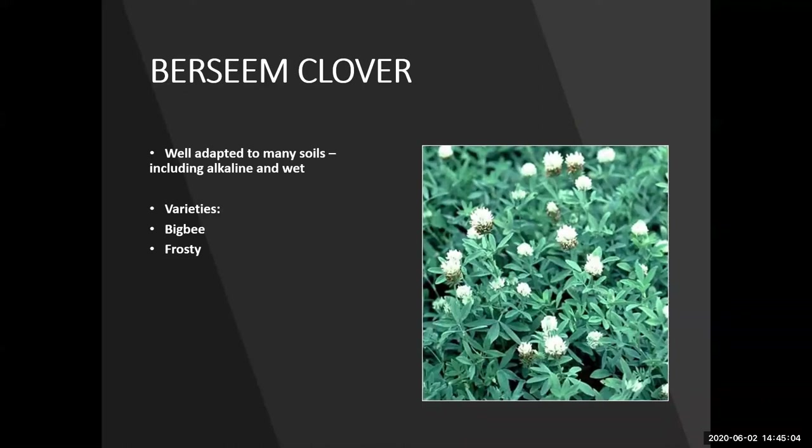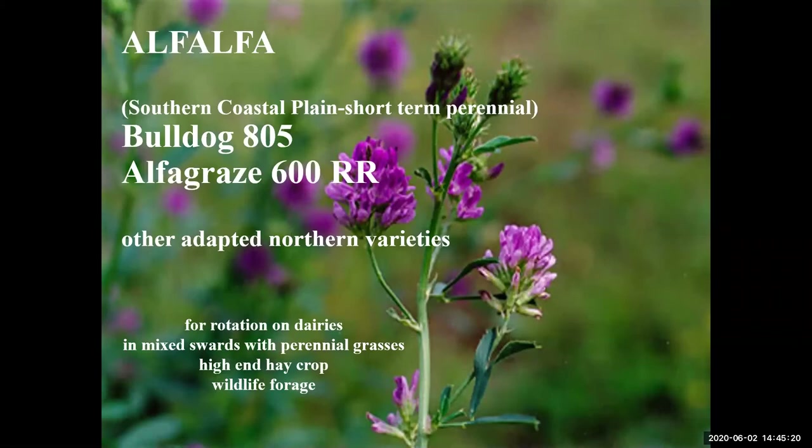Berseem clover is well adapted to many soils including alkaline and wet ones. It is best grazed at 10 inches, leaving about a three to four inch stubble height. Recommended varieties are Bigby and Frosty. Alfalfa is typically used for haylage, green chopping, or hay, and is not very tolerant of flooding or soils with high water tables. It is not widely cultivated in Florida due to humid conditions, but recently the cost of producing alfalfa haylage and silage has decreased, making it more cost-effective, and new cultivars have been developed that tolerate some grazing. Recommended varieties are Alfagraze 600RR (a Roundup Ready version) and Bulldog 805.